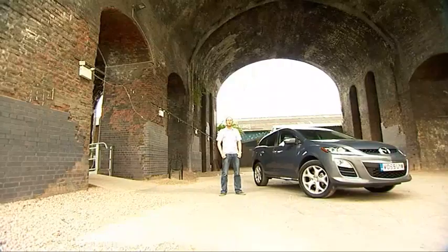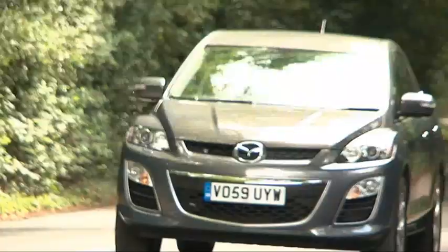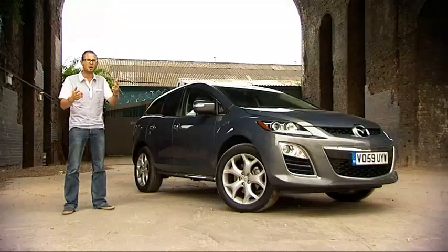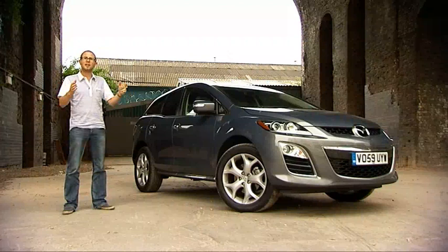Mazda called the CX-7 a sporty crossover, which at first is quite a difficult concept to get your head around. But after 10,000 miles with it, we don't really care what niche it fits into. We've found it to be a brilliant mix of everything from speed to style to handling to ride to luxury to space to economy to equipment. If you're looking for anything from a Ford Mondeo to a BMW X3, don't forget about the Mazda CX-7, because we are going to really miss it.